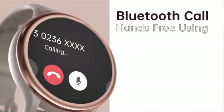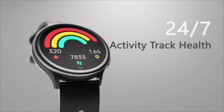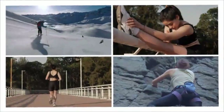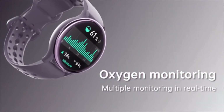The smartwatch for men and women is a game-changer. With its seamless call and message reminder features, staying connected has never been easier. Stylish and versatile, it fits any occasion while keeping you in control of your day. Its intuitive design makes it the perfect tech companion for all. Don't miss out on this must-have gadget.